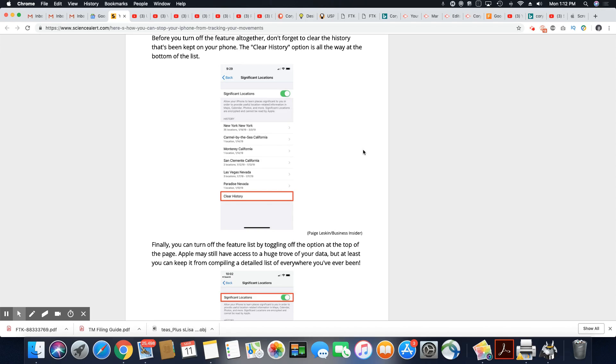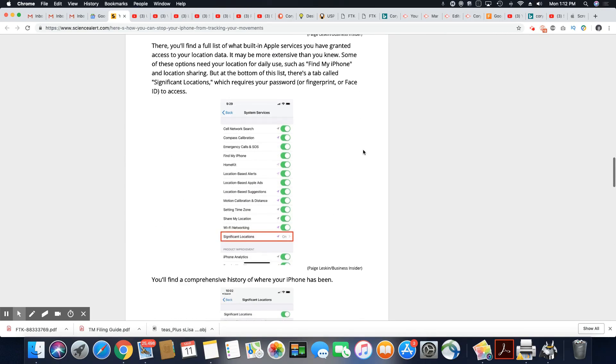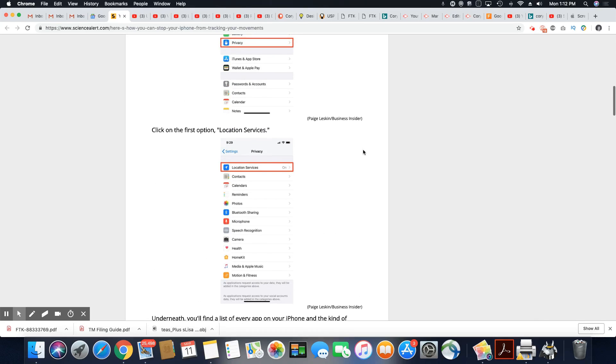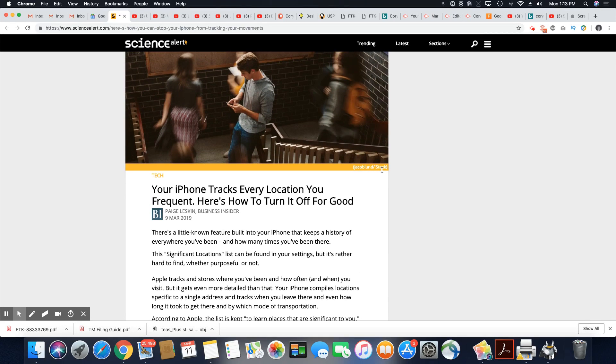I will leave the link to this article in the description box so you can read over it. It's really only significant to people that have an Apple iPhone — if you don't have that device, you don't have anything to worry about. Not unless you have Google installed on your phone — then you can turn off the location so Google can't track your every move, but I don't have those instructions. You'll have to look that up. This article is about the iPhone.